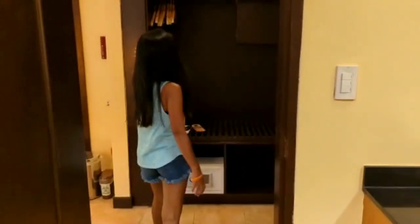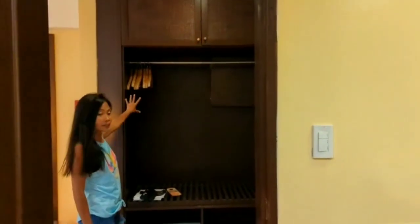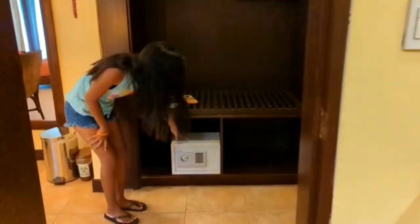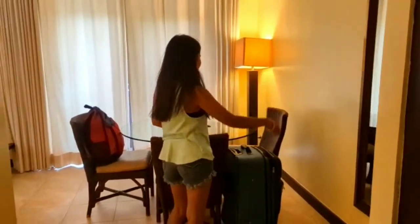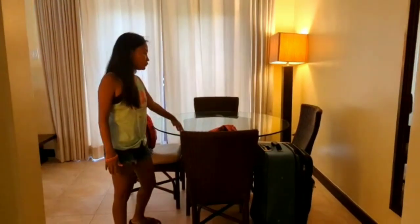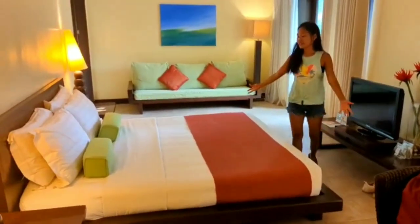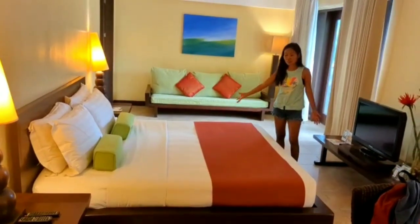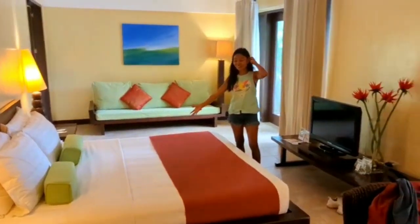On this side there are some cabinets also and hanging cabinets. There's a security box, a big mirror, and a table for four — a big table. Here guys, a king size bed.